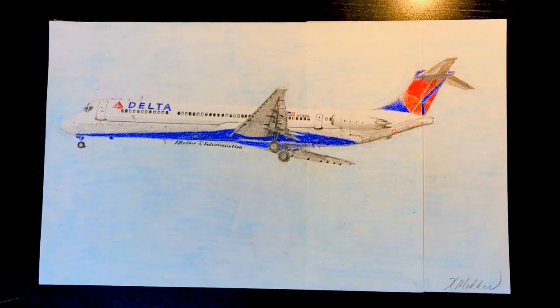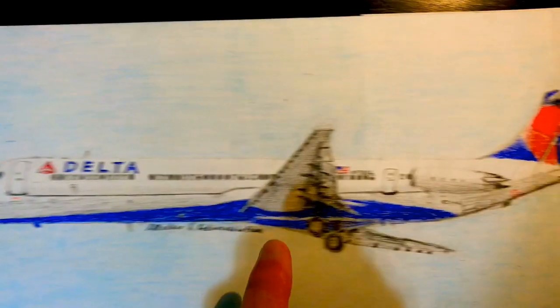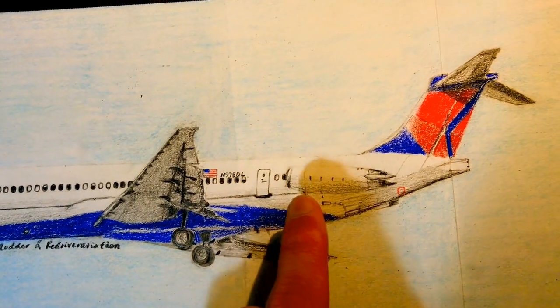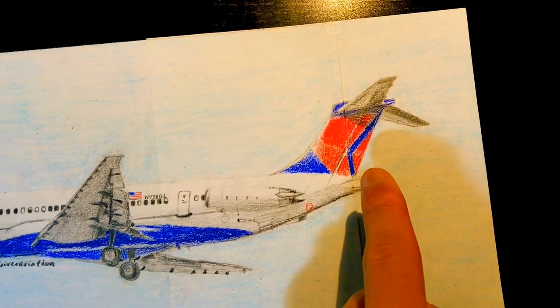All right guys, we're finally done with this beautiful Mad Dog. Let's take a look. Right over here, we have the beautiful Delta logo and the fonts. And over here, we have the beautiful American flag as well as the registration. And behind them is the beautiful and powerful JT-90 engine with a fantastic looking vertical stabilizer.